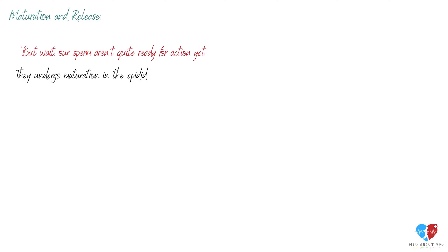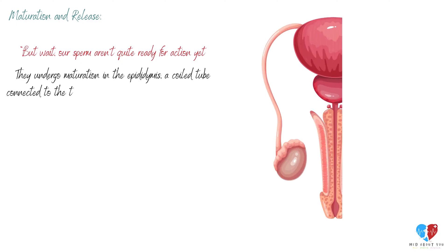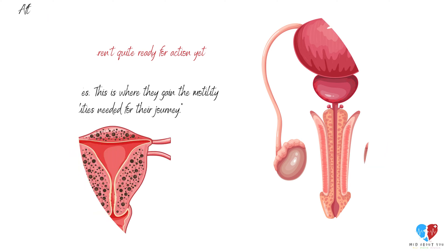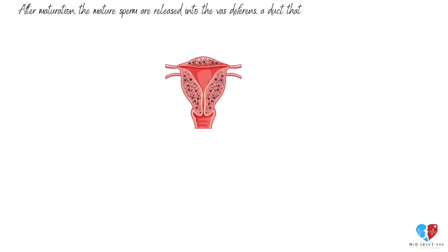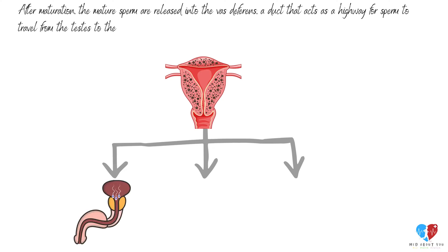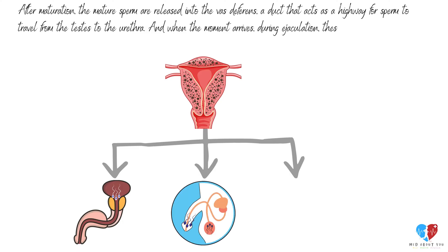But our sperm aren't quite ready for action yet. They undergo maturation in the epididymis, a coiled tube connected to the testes. This is where they gain the motility and capabilities needed for their journey. After maturation, the mature sperm are released into the vas deferens, a duct that acts as a highway for sperm to travel from the testes to the urethra. And when the moment arrives during ejaculation, these sperm are propelled out, ready to take on the world.